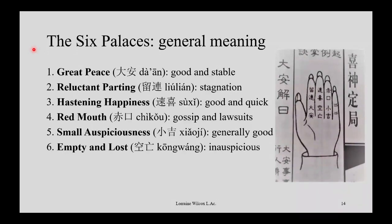The second one, Liu Lian — reluctant parting — is bad but not catastrophic. It's like stagnation: things are not happening when they should, things are delayed, there's obstruction. But it doesn't mean you won't get the result you want — you can still get it, but it's just not happening now. There's more work you have to do; you have to work hard and get past some obstructions.